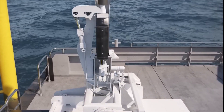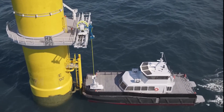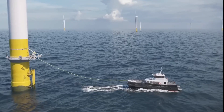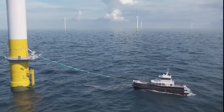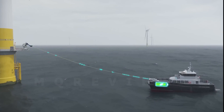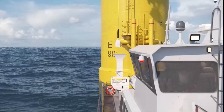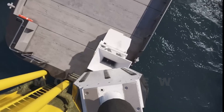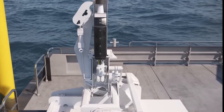The United Kingdom is set to host the world's first offshore charging station for electric vessels. The Offshore Renewable Energy Catapult, supported by the UK government, has selected five offshore wind projects to receive funding, including an offshore charging point system designed by MGR Automation. The charging point will enable wind farm vessels to charge their batteries offshore, providing a more sustainable and efficient solution for the maritime industry.